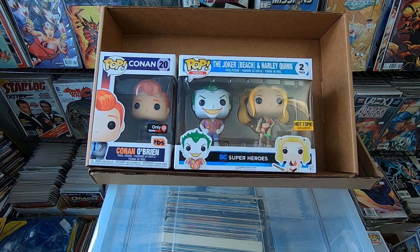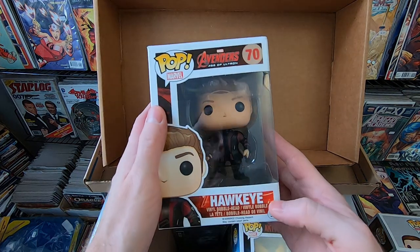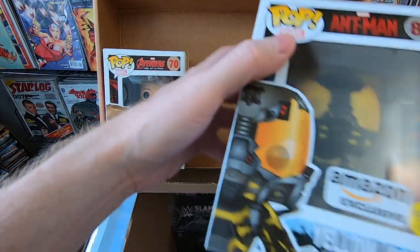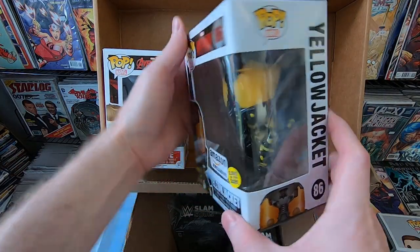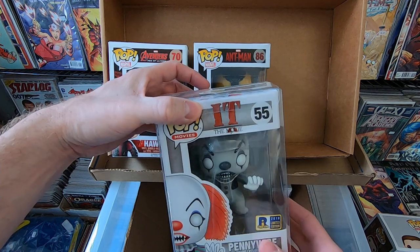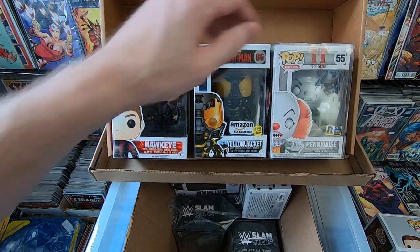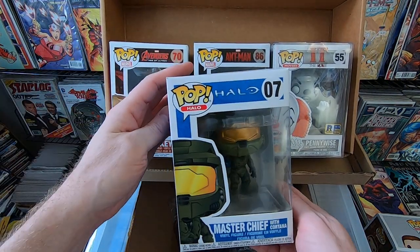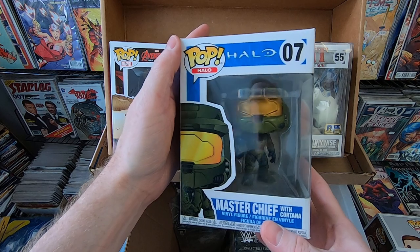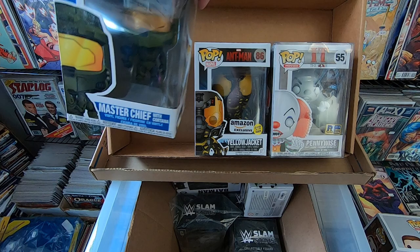That's everything in this bin — a cool first bin. Now I'm going to dig through the little box. We have Age of Ultron Hawkeye, and Amazon exclusive Glow-in-the-Dark Yellowjacket — I do have both of those. We have the 2018 Rhode Island Comic-Con Pennywise in black and white — I just got that one a couple of videos ago so I already have it. Next we have the original Master Chief with Cortana — I think this one has a bit of value. I do have that one already, so it'll be for sale.